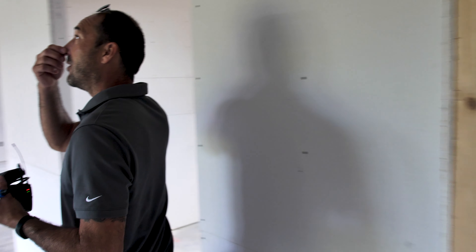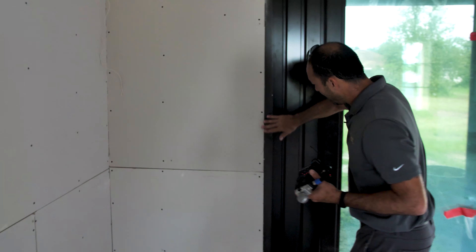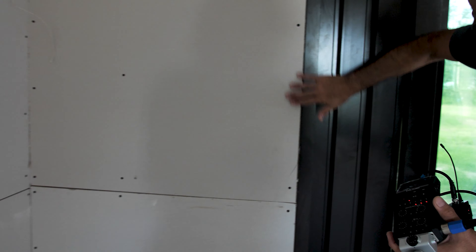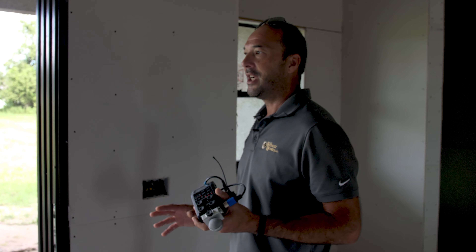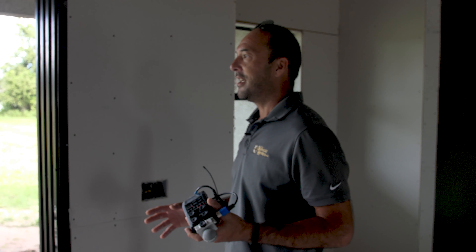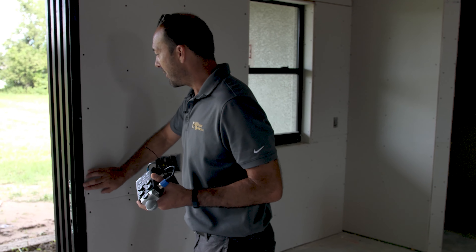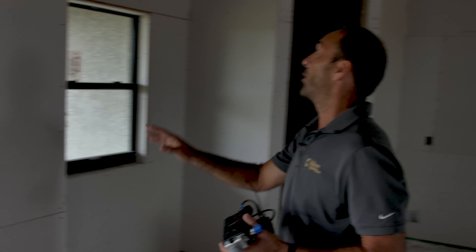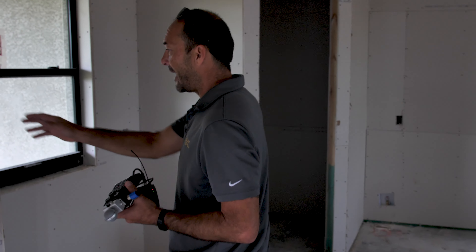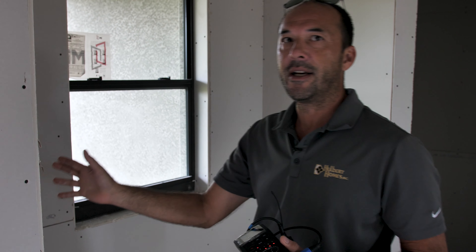Right now all I'm really looking for is to make sure that things like the reveal on this are consistent. We'll put a casing around this to finish it. It's really just about making sure that at every stage the trades are respecting the process and respecting the final product that we're looking for. Making sure the drywallers haven't scratched up my track. Everything looks really good — all the corners are nice and square. They'll come back and put their metal bead on and then apply the mud and textured finish.